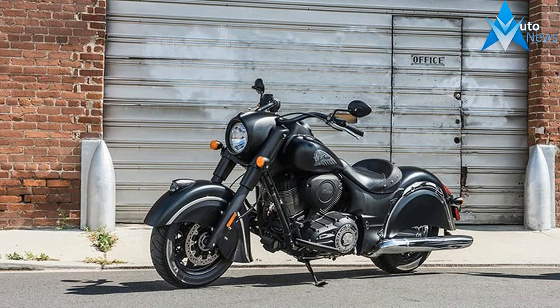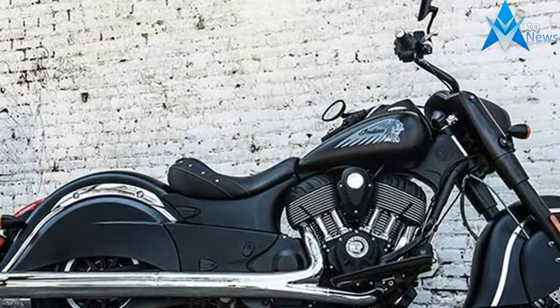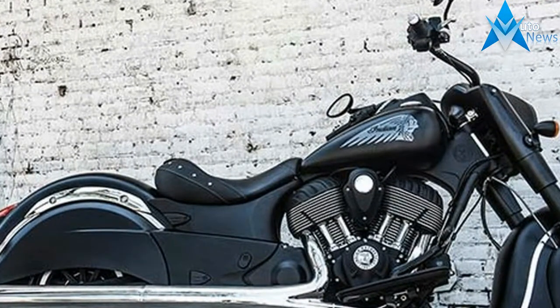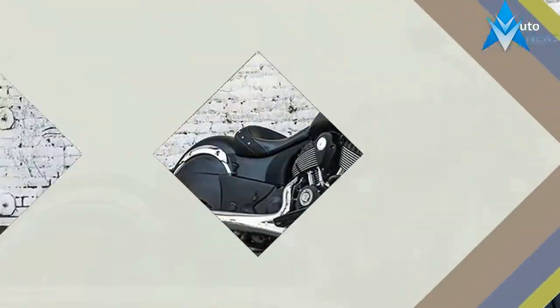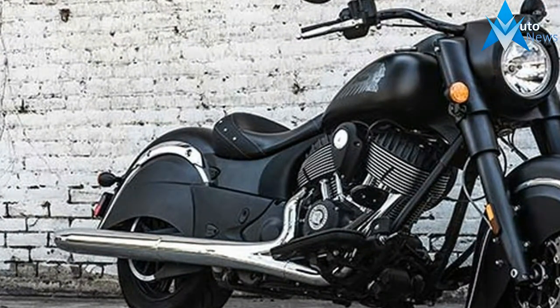Embrace the darkness with the 2017 Indian Chief Dark Horse, the baddest, boldest bike on the road. With the endless power of the award-winning Thunderstroke 111 engine, end-to-end matte black finish and just a touch of chrome, every other bike on the road seems tame.